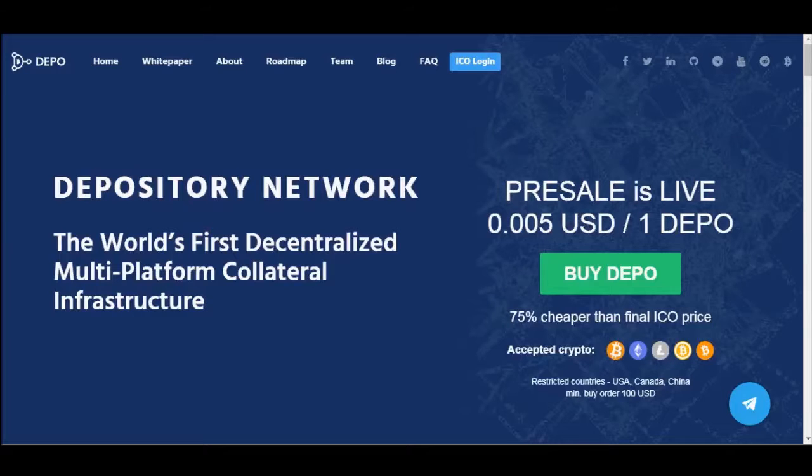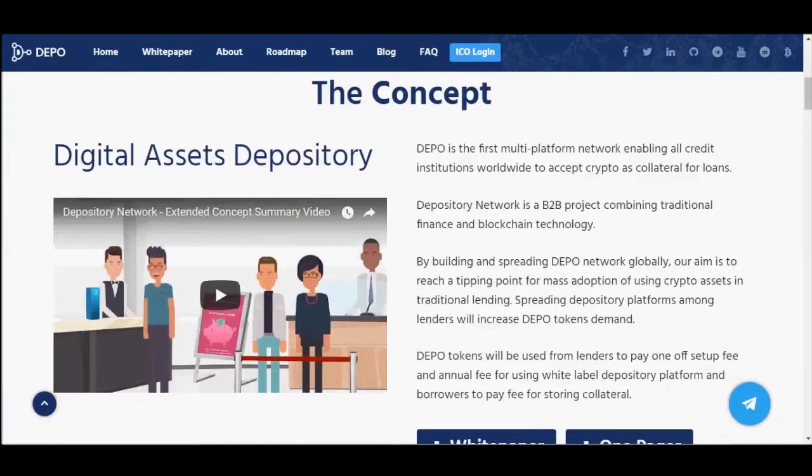The Depository Network does not just create a platform. Instead, a design is developed that lenders can use to set up their own white-label depository platforms, fully integrated into their own websites and working on their own terms. Lenders can decide for themselves what kind of cryptocurrencies they would accept as collateral. This also determines which of the two contracts will be used: the self-executing smart contract or the manually executed escrow contract, which is used to settle cryptocurrencies with smart contract support.